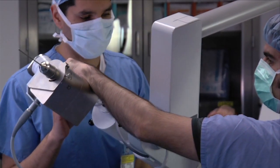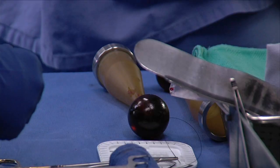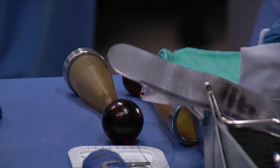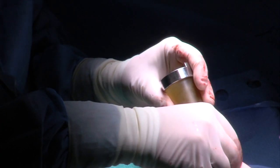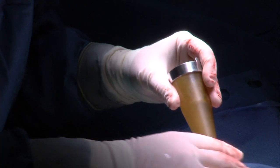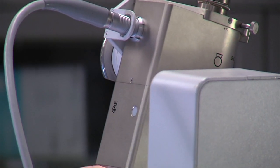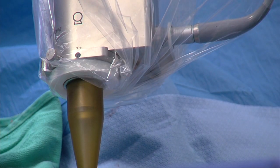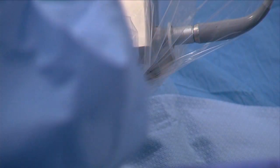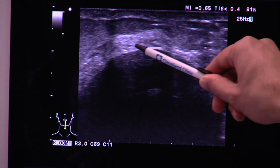Intraoperative radiation therapy is a newer technique that allows us to deliver radiation at the time of surgery. The woman has her lumpectomy, the radiation therapist comes in, I put in the radiation sphere, and they calculate a one-time high dose to just the area of the breast where the cancer was removed. This is an extra 20 to 30 minutes of the procedure, so the woman has her surgery and radiation complete on the same day.